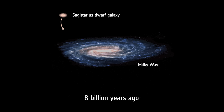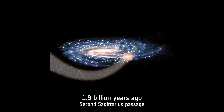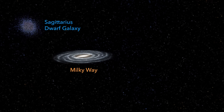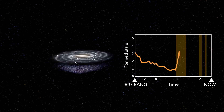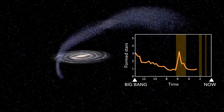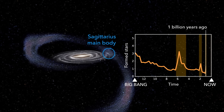With each collision, the Milky Way stripped more stars from Sagittarius, making it smaller and smaller. Eventually, Sagittarius will be completely consumed by our galaxy. But despite its small size, Sagittarius has profoundly shaped the Milky Way. In a 2020 study, researchers found that each collision triggered waves of star formation, much like how a rock thrown into water creates ripples. These waves compressed gas and dust, creating perfect conditions for stars to form.